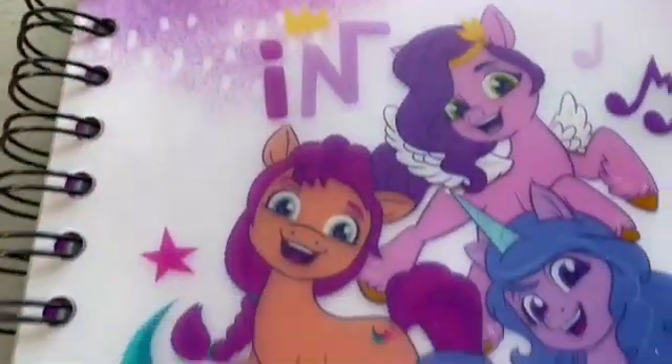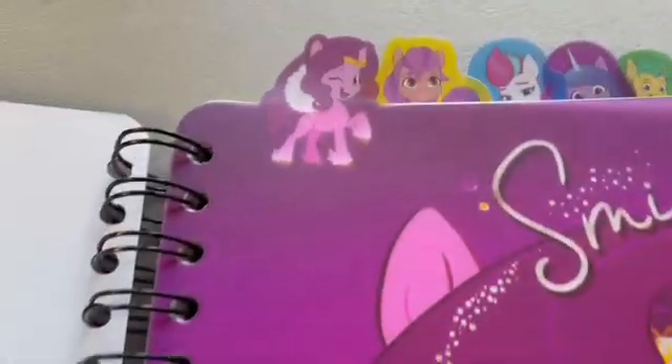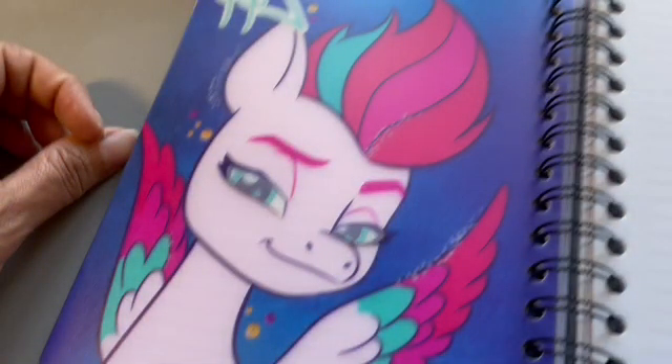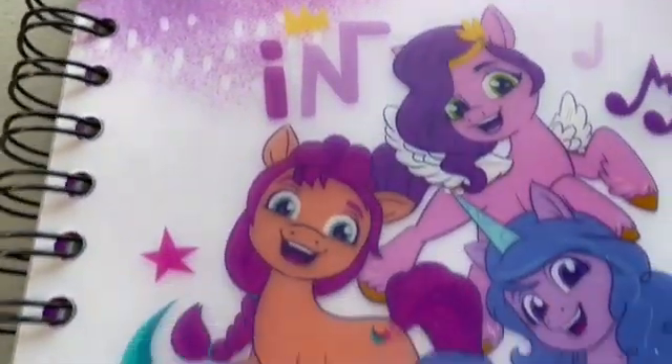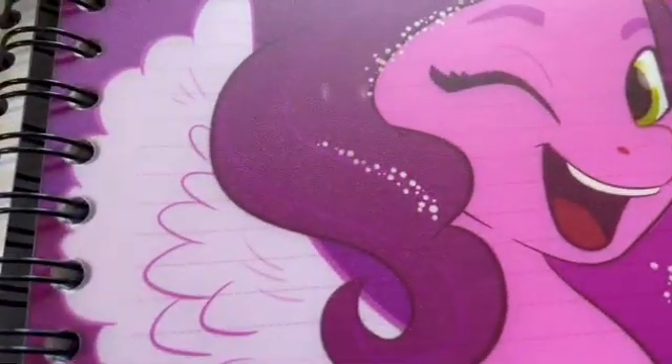We also got a My Little Pony notebook separated by little tabs — a different pony for each tab. That's in her crate. I told her I don't know all the names of the ponies, and she was not having that.